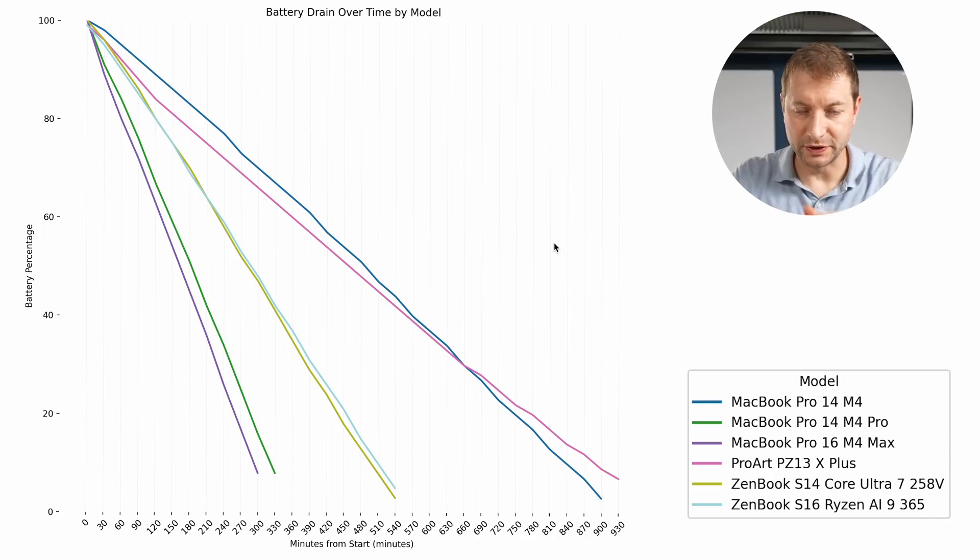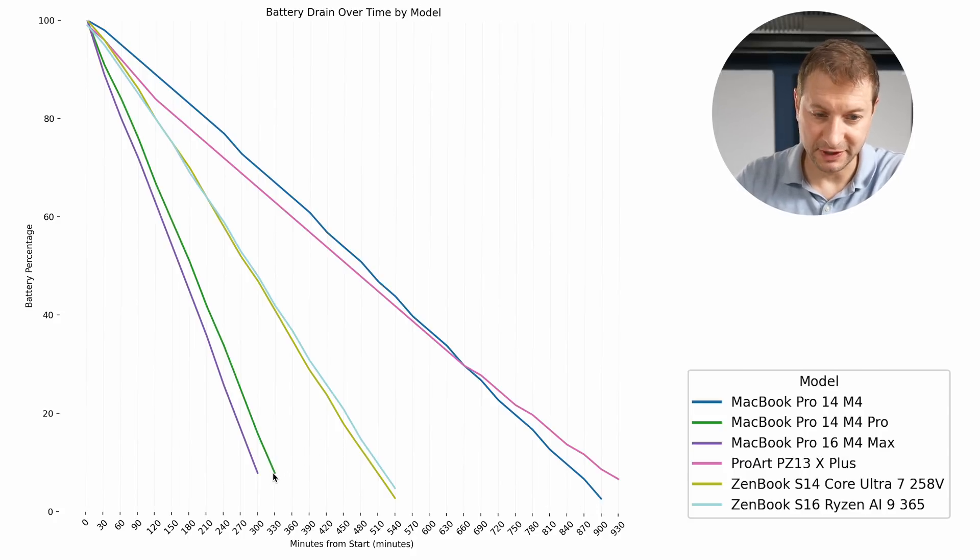This next chart shows balanced power plans on Windows and automatic mode on Mac — the default setting. On the M4 this is set to low power mode. It does not beat out the X Plus in the ProArt PZ13 — that's the eight-core Snapdragon X Plus variant — though it comes close. One of the longest-lasting tests I've ever done: 900 minutes. The M4 Pro and M4 Max did not last much longer in balanced mode than in high performance mode — interesting.